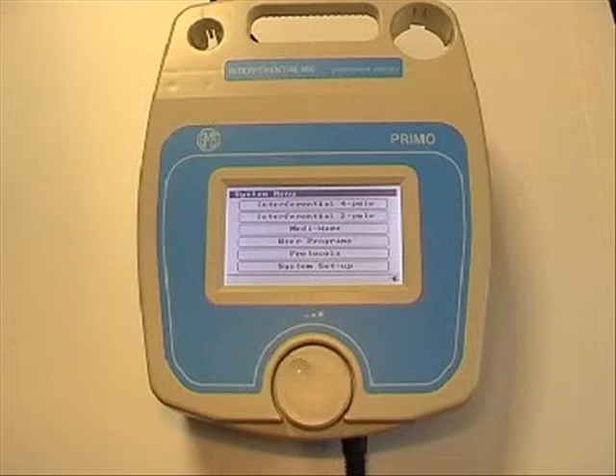The Primo Multidyne 970 has all the benefits of this unit along with other low and medium frequency outputs such as Viradic, Russian Stimulation, Dydynamic, Sinusoidal, Galvanic including Interrupted Galvanic, Traber, Microcurrent, TENS and an SD Curve facility.